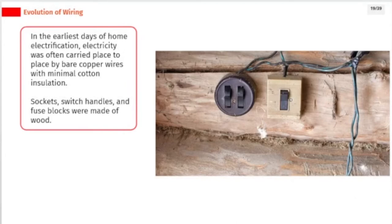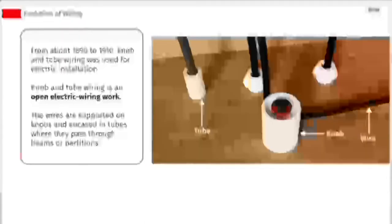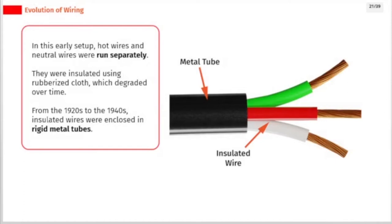In the earliest days of home electrification, electricity was often carried place to place by bare copper wires with minimal cotton insulation. Sockets, switch handles, and fuse blocks were made of wood. From about 1890 to 1910, knob and tube wiring was used for electric installation. In this open wiring setup, hot wires and neutral wires were run separately, insulated using rubberized cloth, which degraded over time.